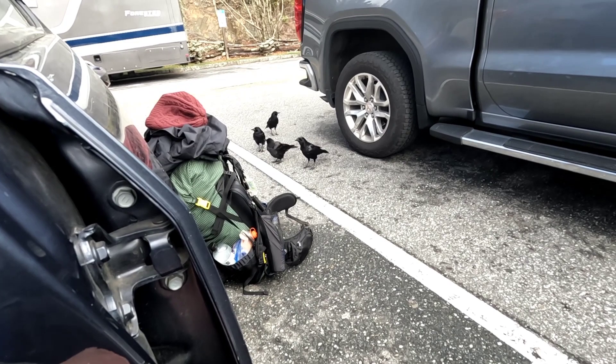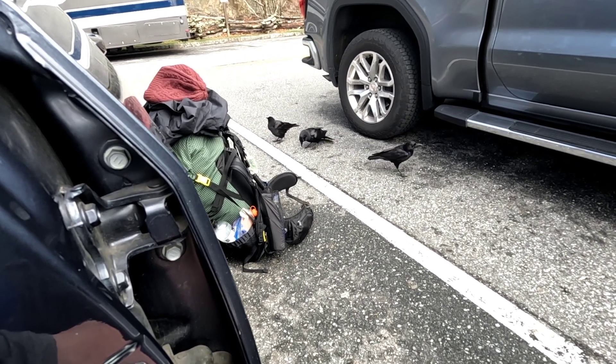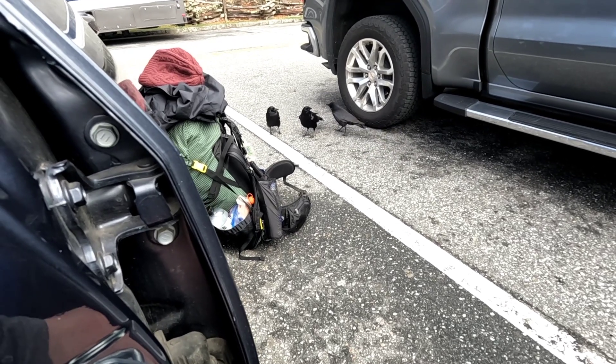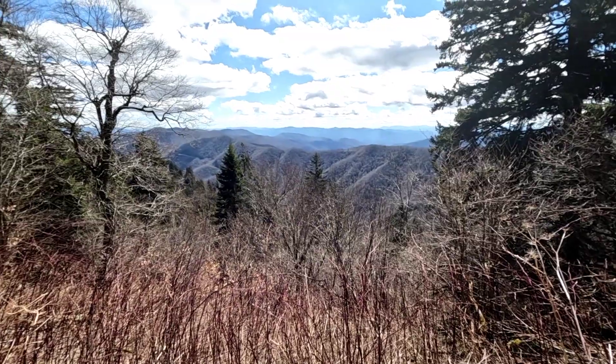I'm eating here and all these guys are trying to steal my food. The view after Newfound Gap.